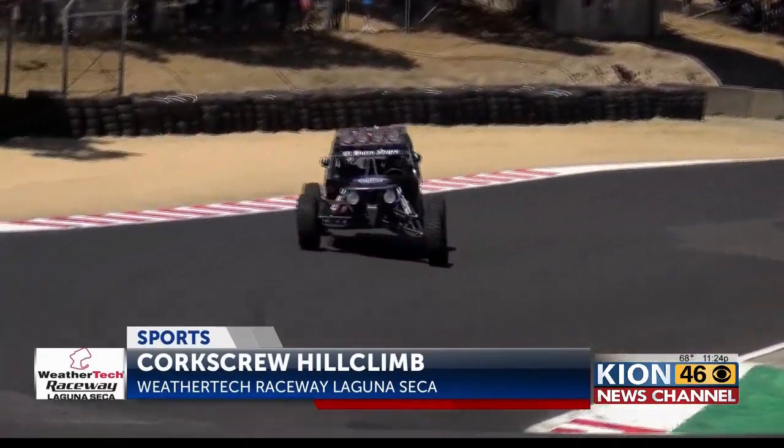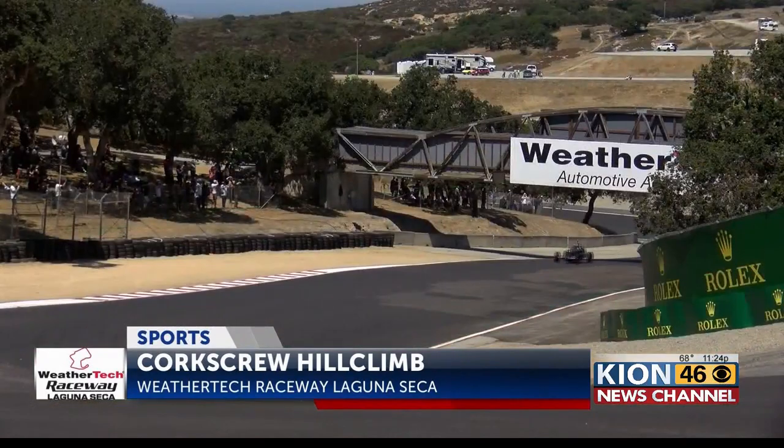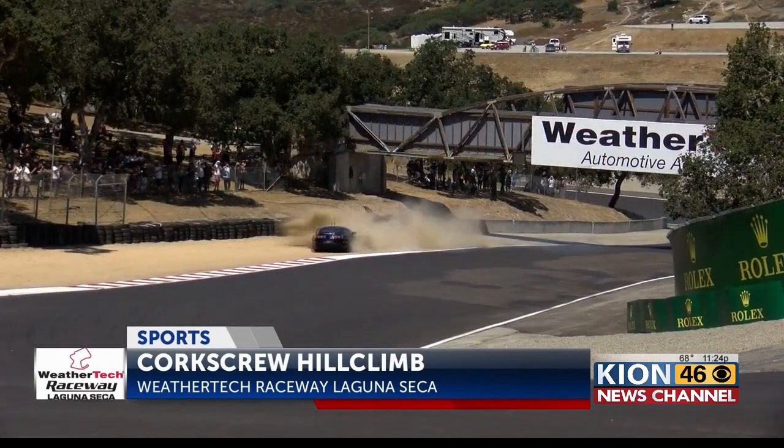Every kind of car making the climb, including that one right there — the Beast. Look at it go, hauling through the turn, just like that. Every decade was represented out there, a wide variety of cars, all ascending over four stories in less than 500 feet.